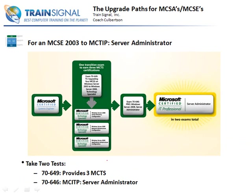If you're an MCSE and you want to move up just to Server Administrator, it's real easy - you take two tests. You take 649, which provides you with three MCTSs. Remember, 649 requires that you must be an MCSA 2003 - you can't take 649 out of the blue and get those three MCTSs. You also have to have the MCSA 2003 designation. Then you take the 646 MCITP Server Administrator, and you get the nice shiny Server Administrator designation.